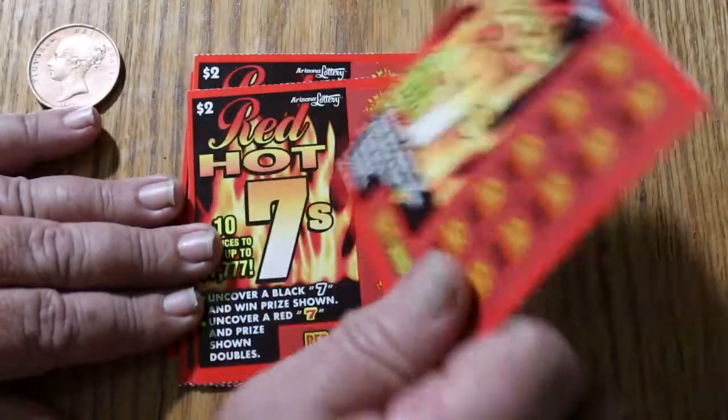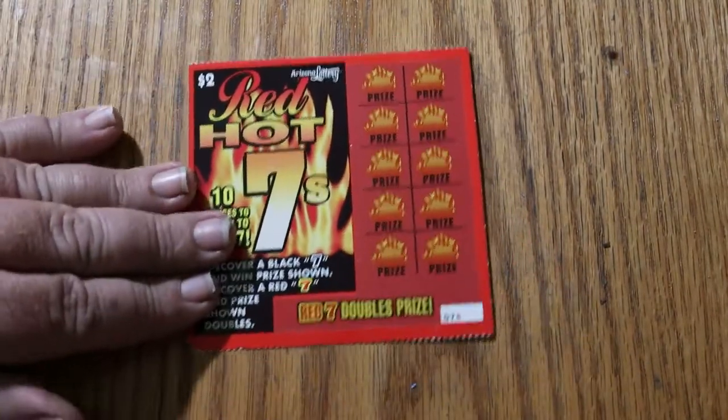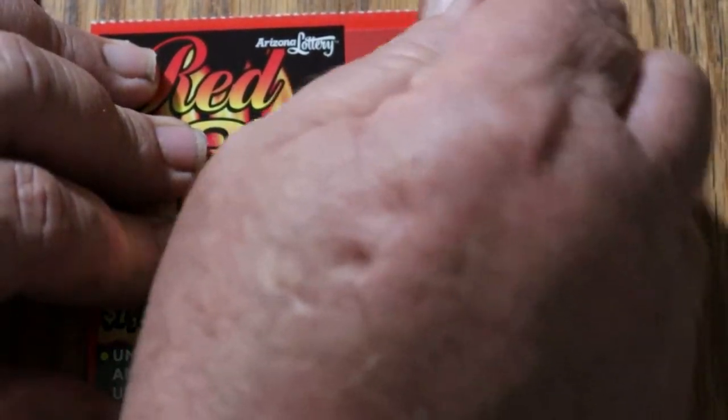Starting with ticket 78, working our way to 87. Let's see what happens.